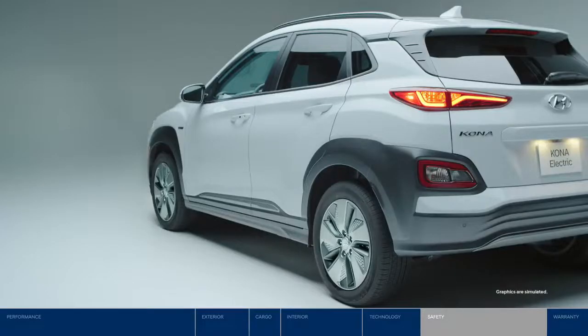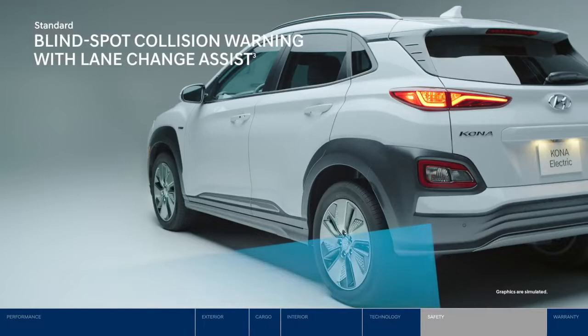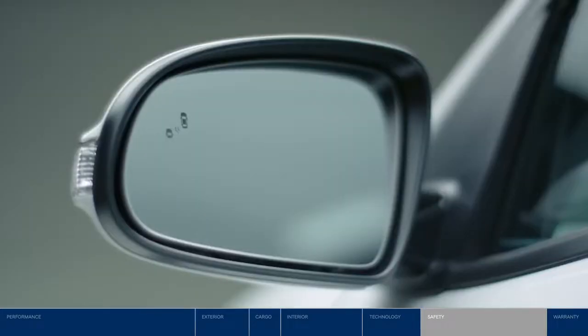Before switching lanes, blind spot collision warning lets you know if a vehicle is in your blind spot. Our innovative system also senses the speed of the vehicle in the adjacent lane — if it's approaching faster than you can safely make the lane change, it will signal an alarm.